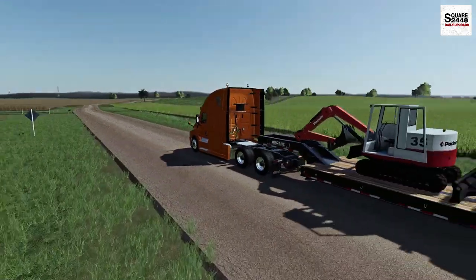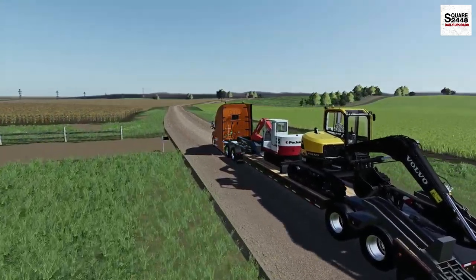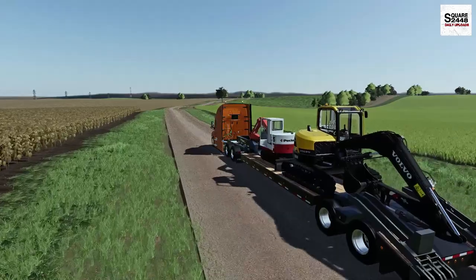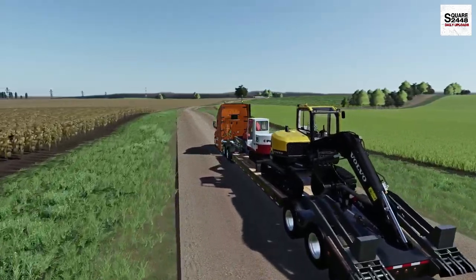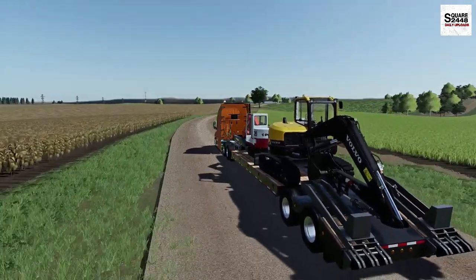I am just finishing up the last few things for the farming series. You guys should be seeing a video later this week, more than likely Thursday afternoon. Look at this trailer load - that looks so awesome. Really did a great job loading up today.